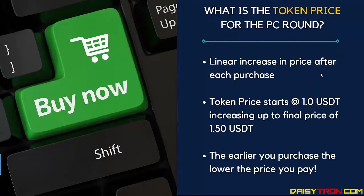What is the token price for the preferred customer round? We're going to see a linear increase in price after each purchase. As purchases come in, the price is going to slowly increase, starting at 1 USDT and building up to a final price of 1.5 USDT when all 75 million tokens are sold.